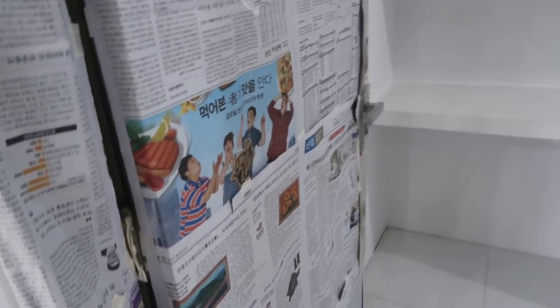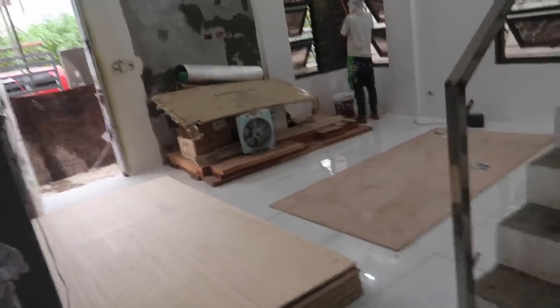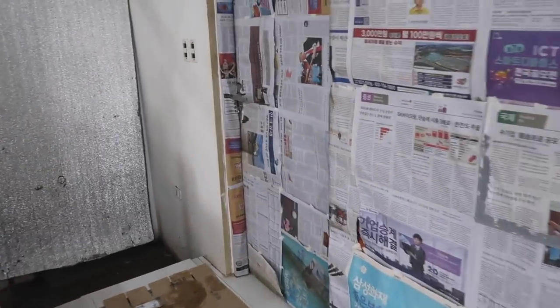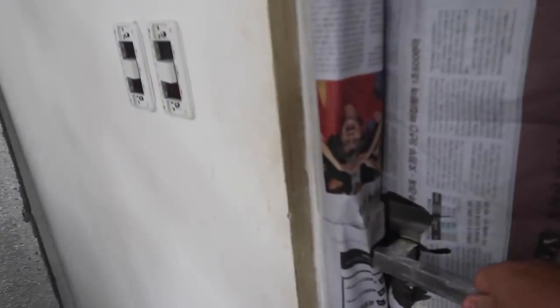We do have doorknobs — it looks like they put almost all the doorknobs in. I'm not sure where all the keys are, but it's definitely work. We got people locking them, so I can't even get into places in my own house.